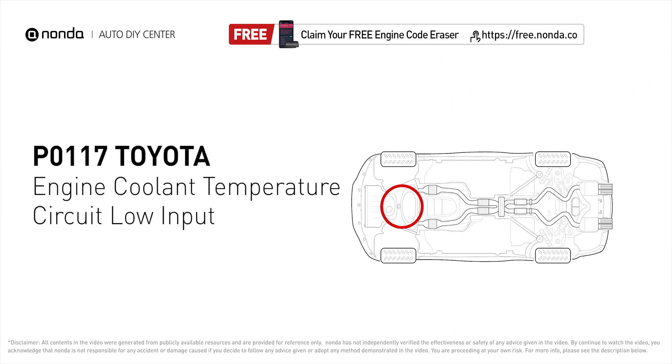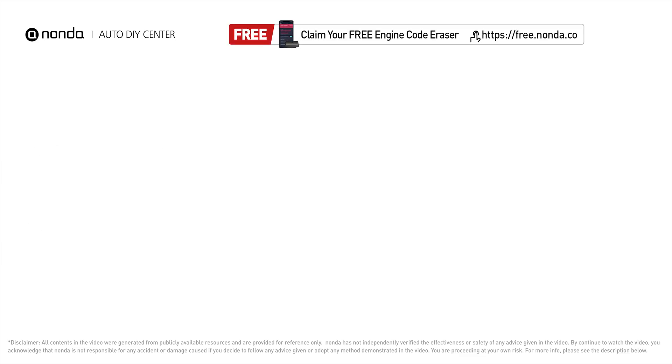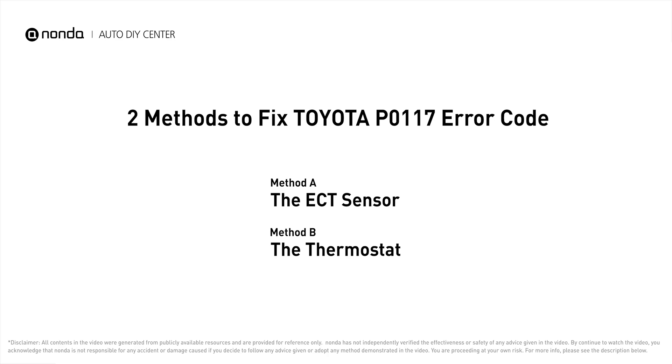It indicates the engine control module has seen the ECT sensor output go less than 0.14 volts or more than 284 degrees Fahrenheit. Here are two of the most practical solutions to fix Toyota's P0117 error code.